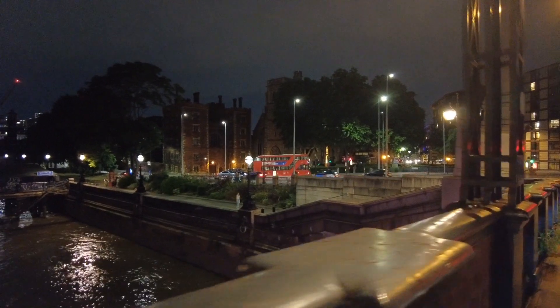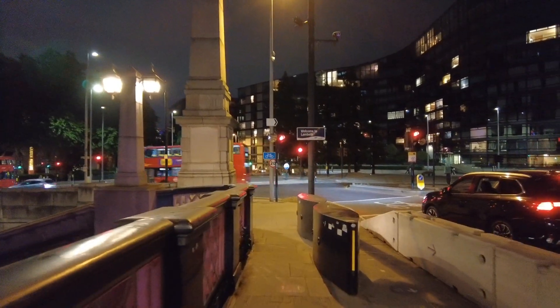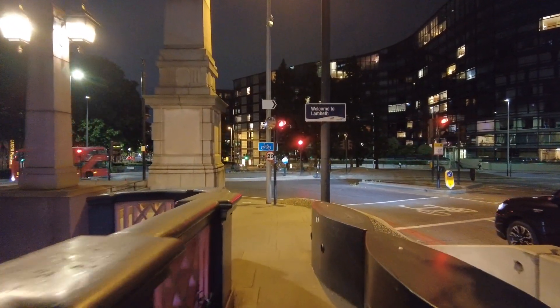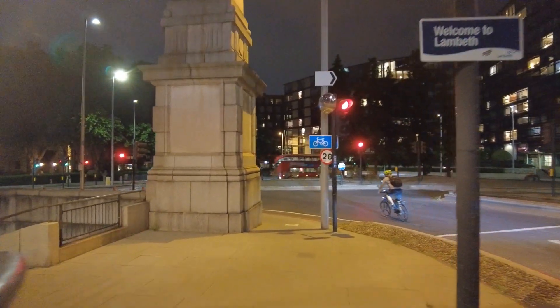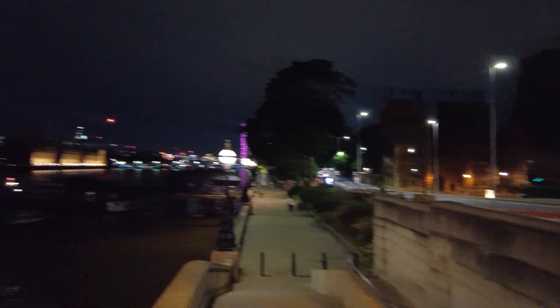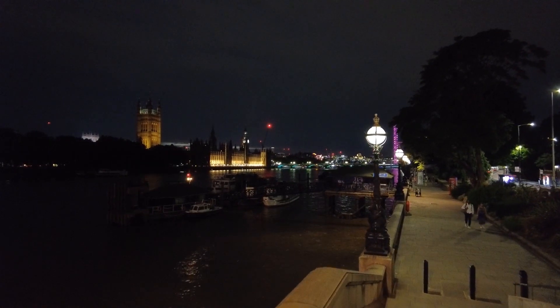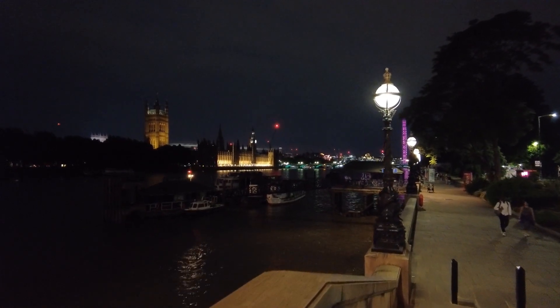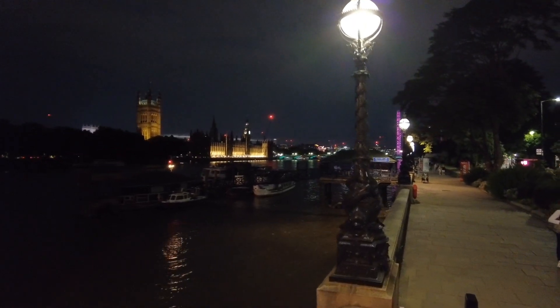So we decided to film this from the other side of the Thames, from the southern side. Right here the river is taking a bend and going north-south. So this time from the eastern side, as mentioned, we crossed Lambeth Bridge to have this view. We will get a little closer as we walk on this path to the Houses of Parliament. This is very, very beautiful.